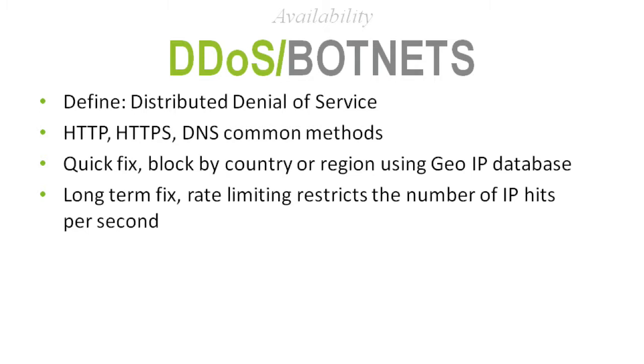The common vectors of DDoS attacks are HTTP — standard web traffic — HTTPS, which is SSL traffic, and DNS, which establishes the relationship between your domain and its IP address. We've protected Oakwood and many of our clients from DDoS attacks. The quick fix was to block that traffic for a temporary period until the attack went away.